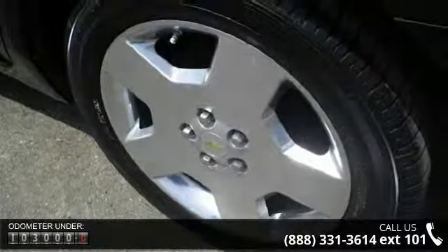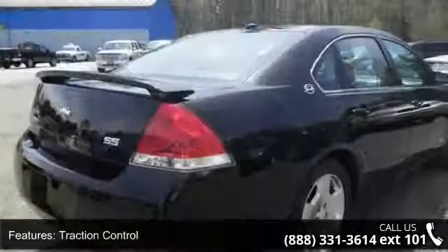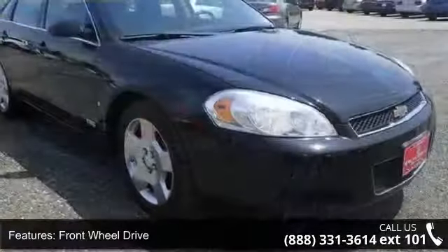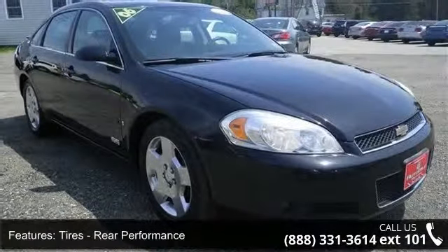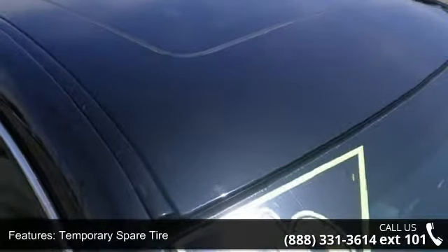This vehicle's top features include rear riding lamps, rear spoiler, aluminum wheels, engine immobilizer, traction control, driver airbag, automatic headlights, and security system. This car won't be available much longer. Call now to schedule a test drive at our dealership.